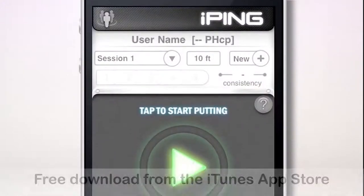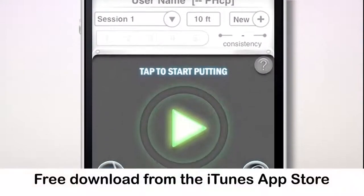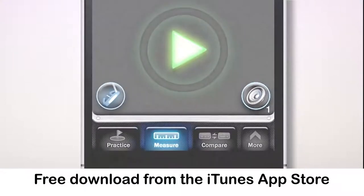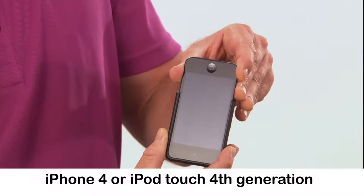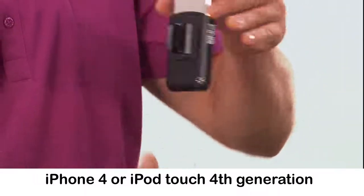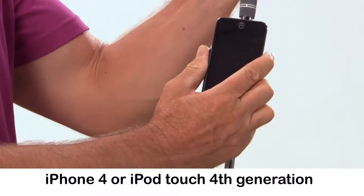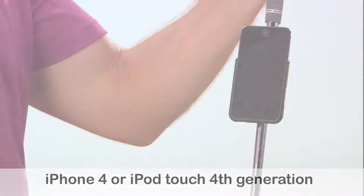The iPing app is a free download from the iTunes App Store for your iPhone 4 or iPod Touch fourth generation. Your iPhone or iPod slides into the exclusive Ping cradle, which clips securely onto the putter shaft below the grip. Ping cradles for either the iPhone 4 or iPod Touch are available at your favorite golf shop.